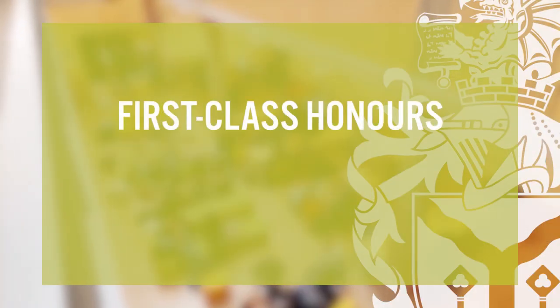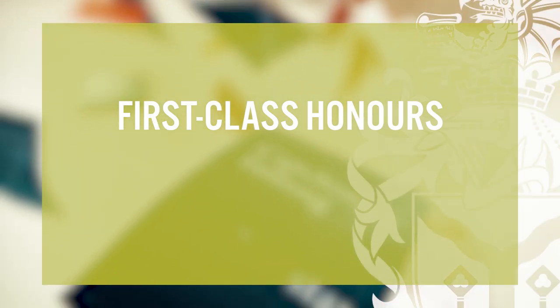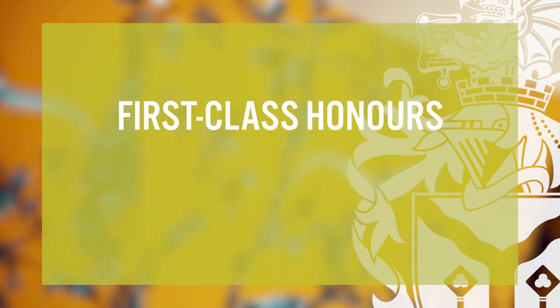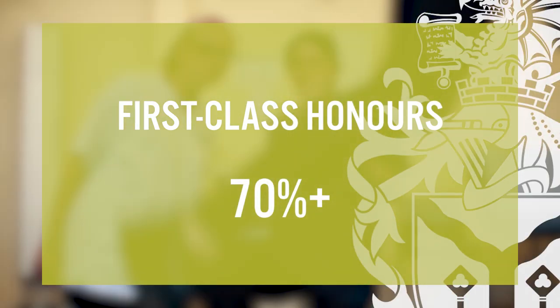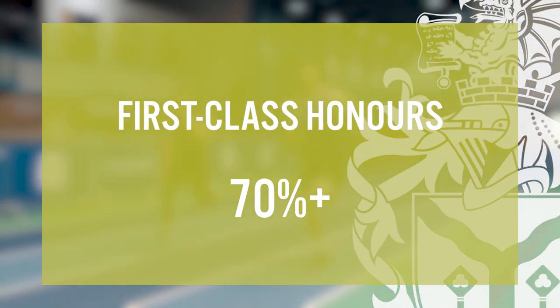A first class honours degree is the highest class you can achieve when studying at undergraduate level in the UK. To achieve a first class degree, you'll need to score an average of 70% or higher in your assessments. Receiving a first class honours is not an easy task, with only around 20% of students successfully achieving this.